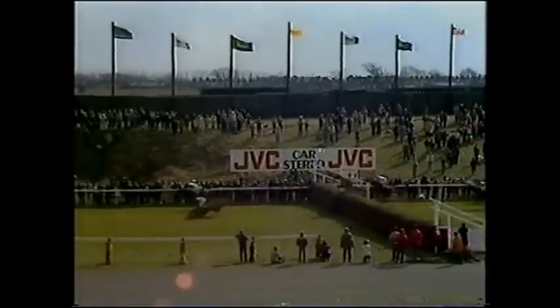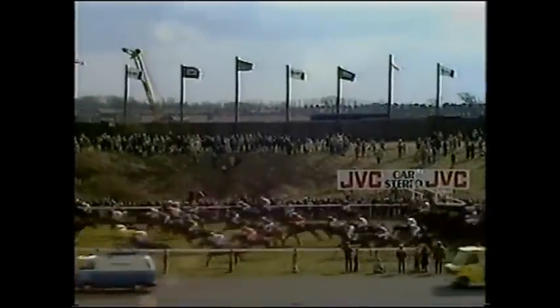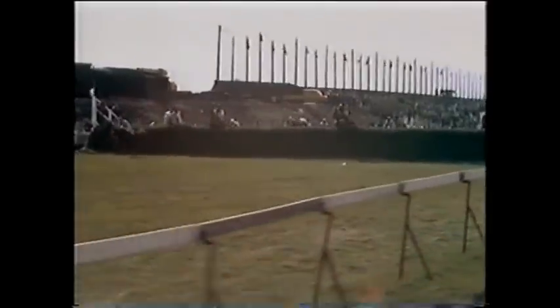I can't see a fall at the first as they jump the second. It's Burnt Oak from Golden Tricks, then Midday Gun, then Bush Guide and Earthstopper, Two Swallows, Spartan Missile, then comes Ashley House. And I haven't seen a fall at the second either. Burnt Oak and Golden Tricks — Golden Tricks the first to go, Golden Tricks has fallen. And a very bad mistake by Beach King. But I can't see any other fall at the third fence as they jump the fourth.